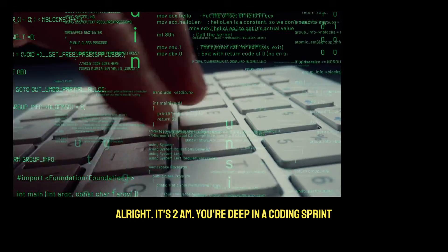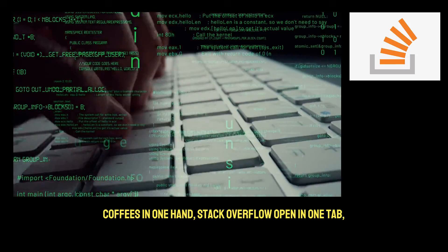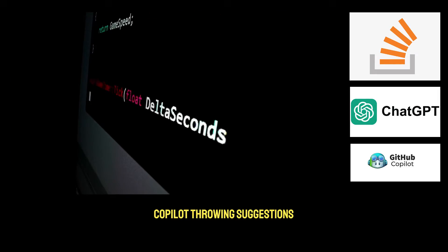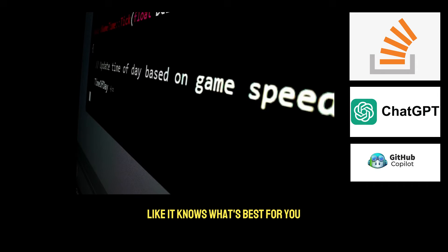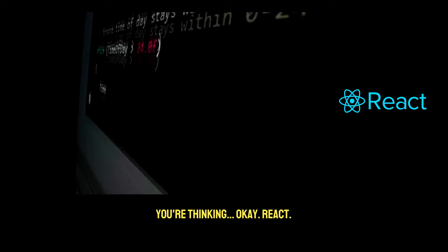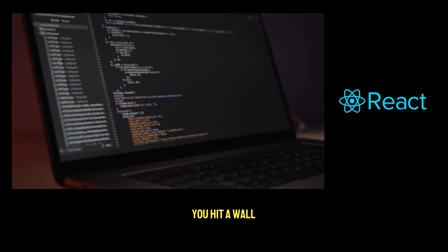Alright, it's 2am, you're deep in a coding sprint. Coffee's in one hand, Stack Overflow open in one tab, ChatGPT in another, and GitHub Copilot throwing suggestions like it knows what's best for you. You're thinking, okay, React — I can make this work. But as you start piecing things together, you hit a wall.